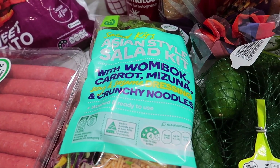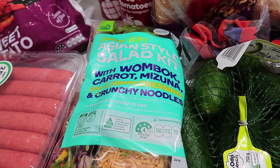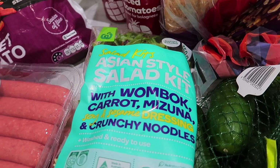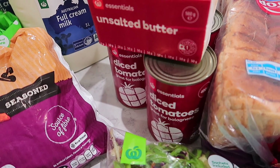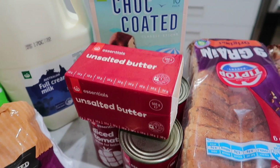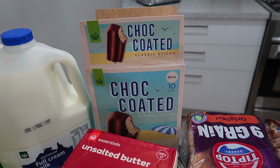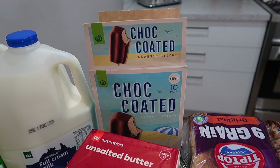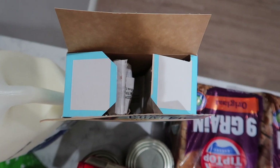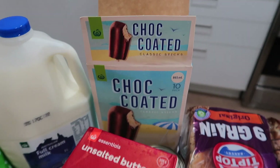I didn't actually order the salad kit — it was a substitute. I believe I just put through a crunchy salad, but clearly they didn't have it, so they've thrown in an Asian style one this week. We've got diced tomatoes — three tins of that — some more butter, and choc-coated Classic Sticks, the home brand, which work out to about 35 cents each. As you can see, the gestational diabetes adventure has come to an end — Ali's already hopped into one of those.